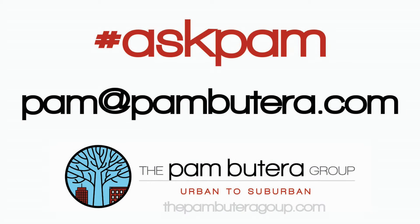As always, any other questions, reach out at pam@pambutera.com — the Pam Butera Group, Urban to Suburban.